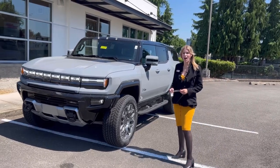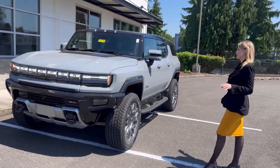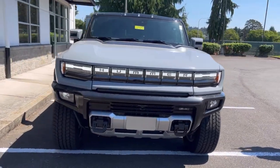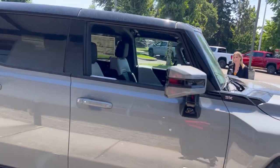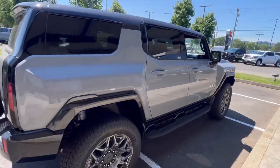Hillary here at Valley GMC in Auburn, and I am so pumped about these brand new 2024 GMC Hummers. Fully electric — this one is the SUV. There's the SUV and the truck option available, in all different kinds of colors, including orange.